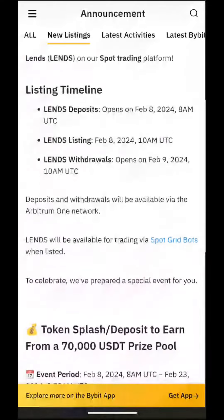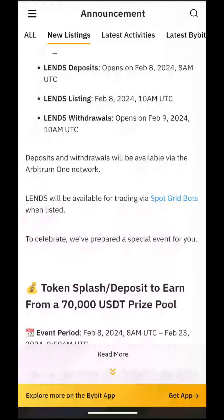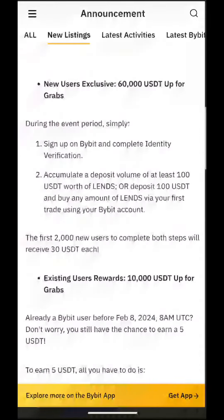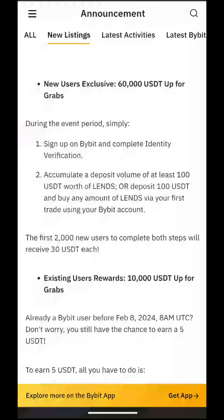You need to sign up to ByBit, which we've already done, complete the identity verification, which we've already done in the previous video, and deposit $100, which we've already done for the previous bonus. All you need to do is buy one LEND token. I'm not sure how much that'll be yet, but it'll be quite a low amount and you only have to buy one token, so it's definitely worth doing.